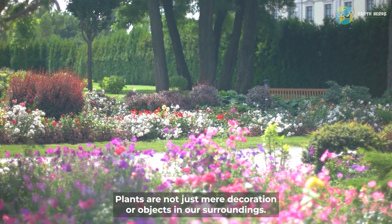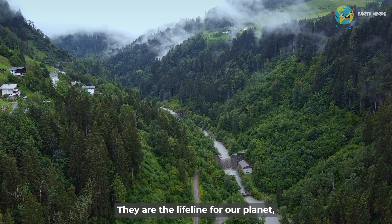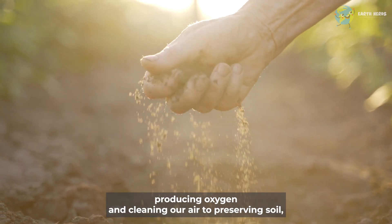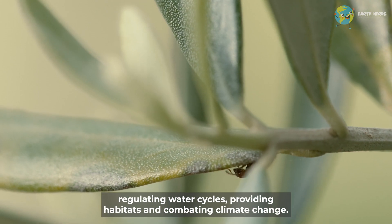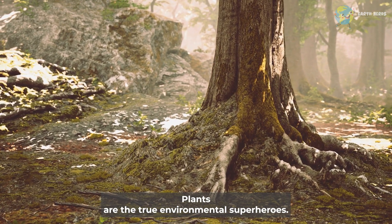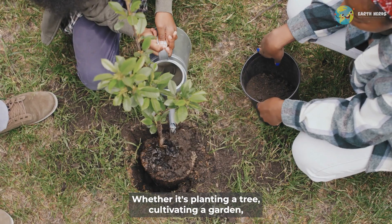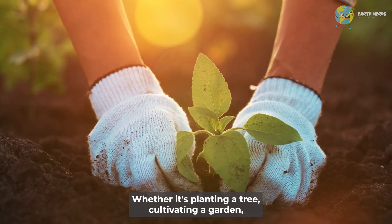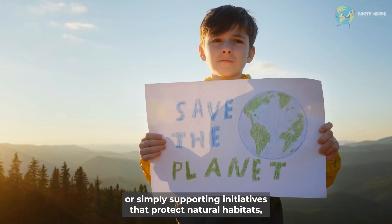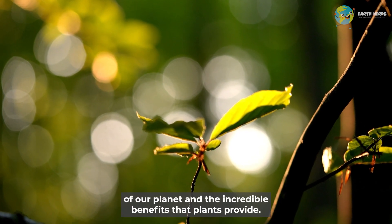Plants are not just mere decoration or objects in our surroundings. They are the lifeline for our planet — producing oxygen and cleaning our air, preserving soil, regulating water cycles, providing habitats, and combating climate change. Plants are the true environmental superheroes. So let's appreciate and care for the plant life around us. Whether it's planting a tree, cultivating a garden, or simply supporting initiatives that protect natural habitats, we can all contribute to the well-being of our planet and the incredible benefits that plants provide.